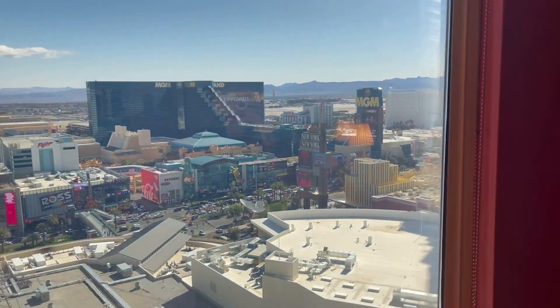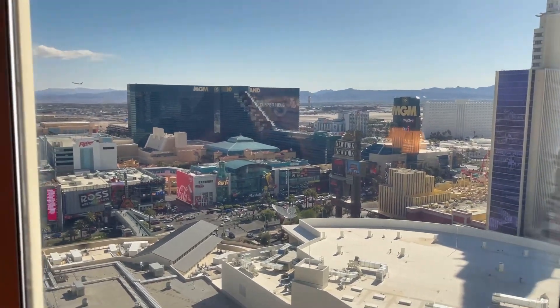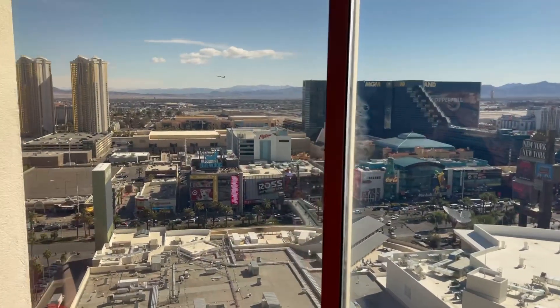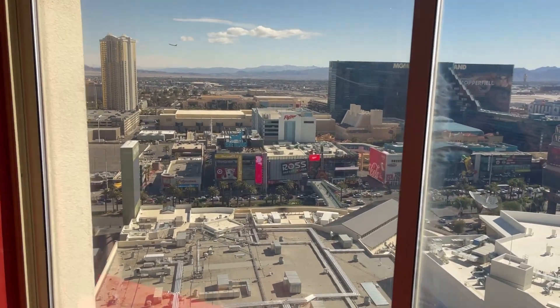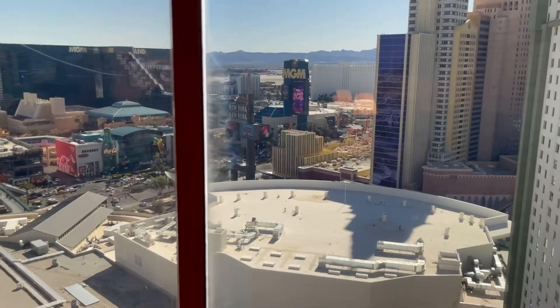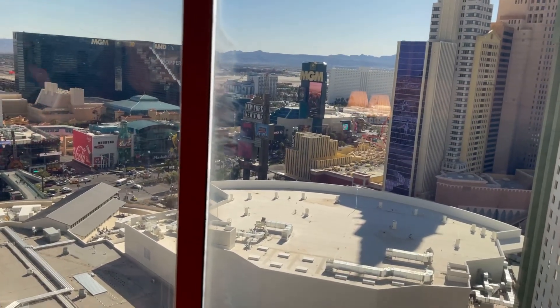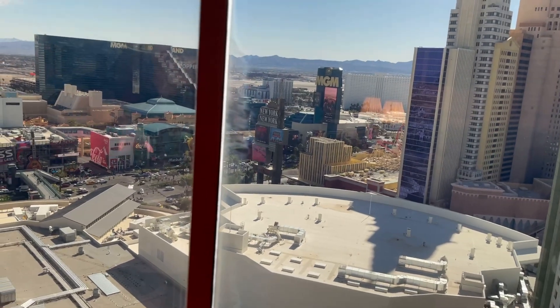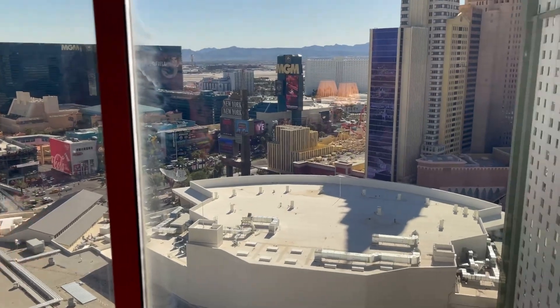The view is very good. Usually I end up with the view of Allegiant Stadium or the pool area, but this time I actually got a strip view, which was pretty nice. It's 10:30 AM and I already got my room, so that's fantastic. This is a little tipsy room review, but it was a quick and short one.